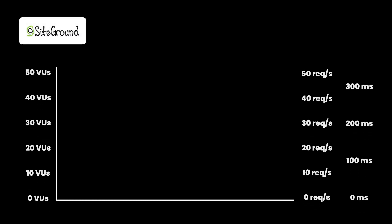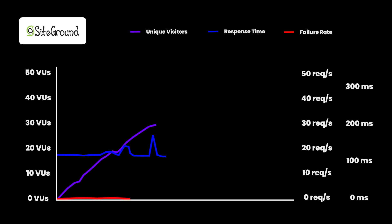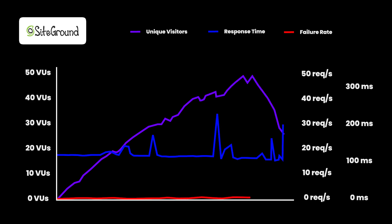On screen you can see the graphs of how SiteGround performed under load. The purple line represents the number of simulated visitors and the blue line represents the server response time. As you can see, the blue line barely flinched — SiteGround performed almost perfectly under the entire traffic load we sent, meaning SiteGround servers perform really well under load. So if you have a lot of traffic, SiteGround servers are not going to flinch.